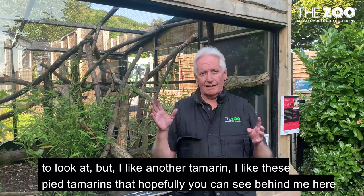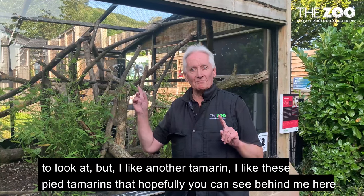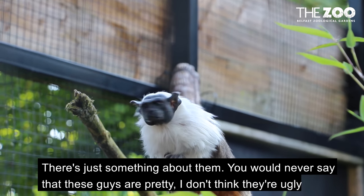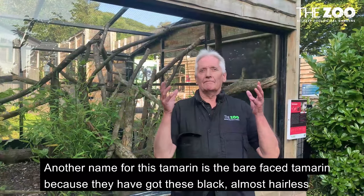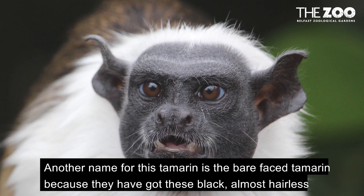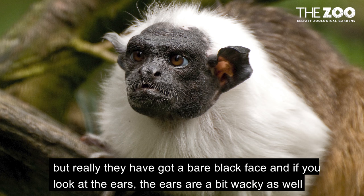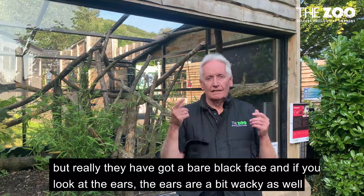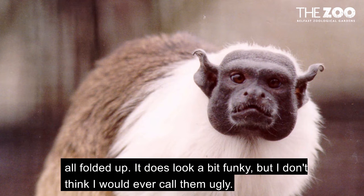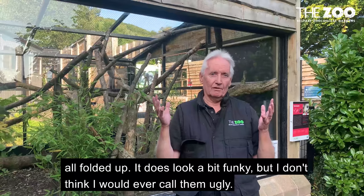But I like another tamarin — I like these pied tamarinds that hopefully you can see behind me here. There's just something about them. You would never say these guys are pretty but I don't think they're ugly. Another name for this tamarin is a bare-faced tamarin because they've got these black almost hairless faces — you can see little white eyebrows, little white whiskers, white bits inside their ears, but really they've got a bare black face. And if you look at the ears, they're a bit wacky as well — all folded up. He does look a bit funky but I don't think I would ever call him ugly.